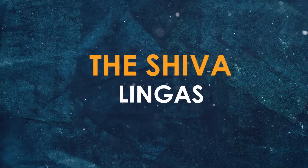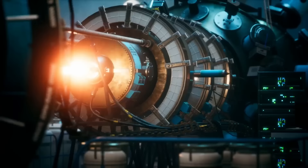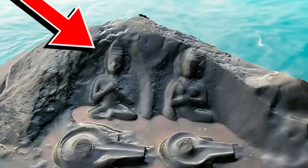India's Karnataka state is home to a riverbed that may have once been used as a nuclear reactor. There are over a thousand mysterious features known as lingas carved onto the rocks at the bottom of the river that look weirdly like power nodules.